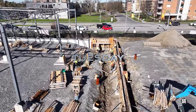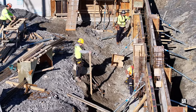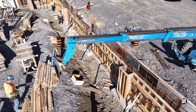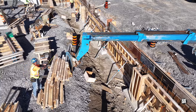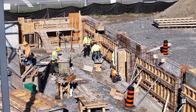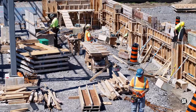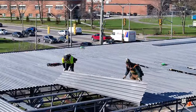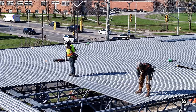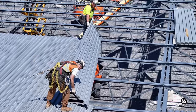Tuesday saw work continue to prepare the wall forms for eventual concrete pour. The iron workers continued to place roof panels, and I want you to pay close attention to how they finish with each panel.